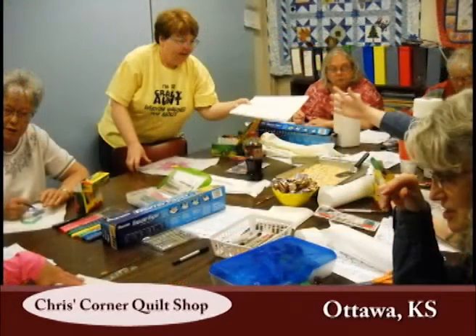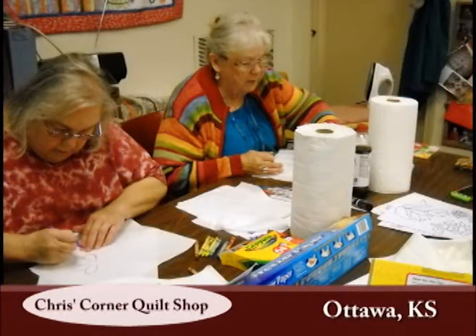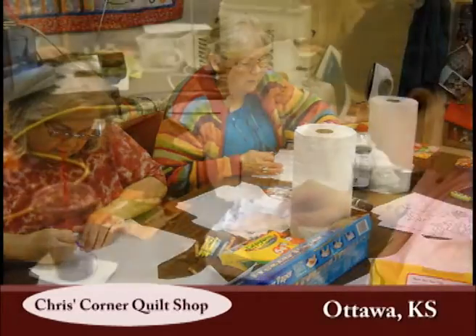Chris also works closely with many local organizations such as the United Way, the Willow Domestic Violence Center, and ECKN Head Start programs to provide goods and needed items necessary for these groups to accomplish their missions.